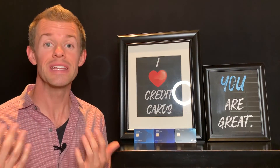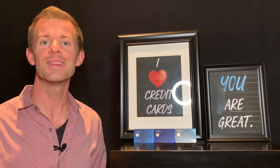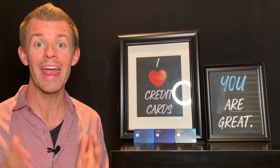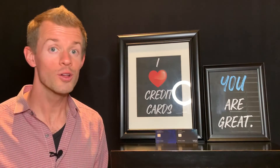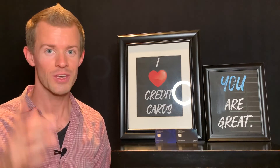If you enjoyed this video and believe it could benefit others, please help me get it in front of more people by liking this video, subscribing to the channel, and turning on notifications. Also, if you can think of a reason why the no-fee Chase Sapphire credit card might be a good fit for somebody that I didn't mention, please let me know in the comments — it might help somebody out. Thank you for watching. I look forward to seeing you again in future videos, and until then, remember: you are great.